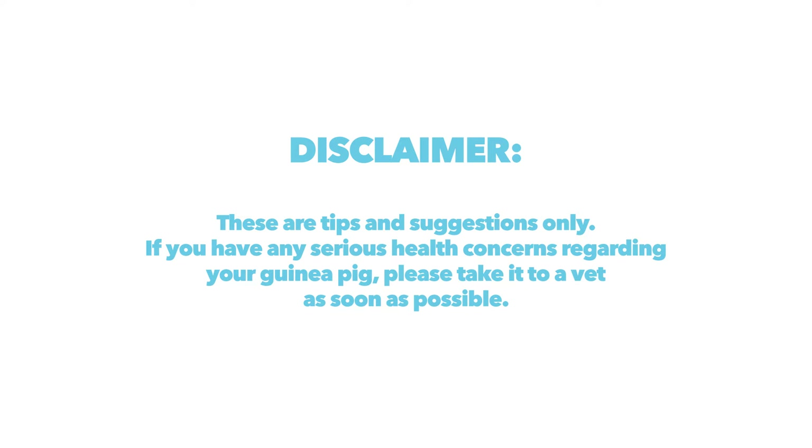The usual disclaimer — this is just tips and advice. If you have any serious health concerns regarding your guinea pigs, please take them to a vet immediately. Also a warning for this specific episode: we are going to have graphic pictures of infected guinea pig feet. You have been warned.